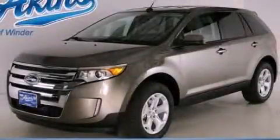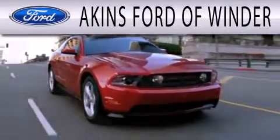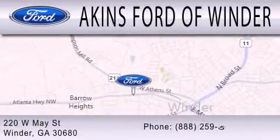Stop by today and test drive this vehicle for yourself. Aiken's Ford of Winder is dedicated to doing everything possible to ensure that the experience you have selecting your next vehicle is as pleasant as possible. We are located at 220 West May Street in Winder.